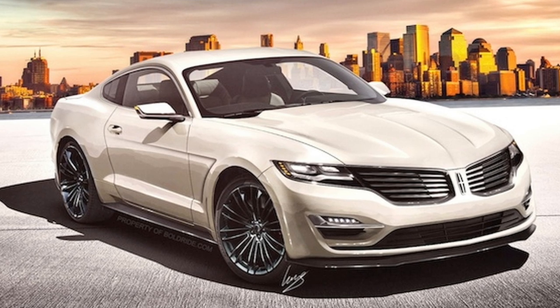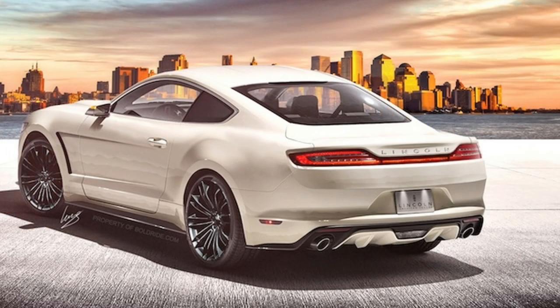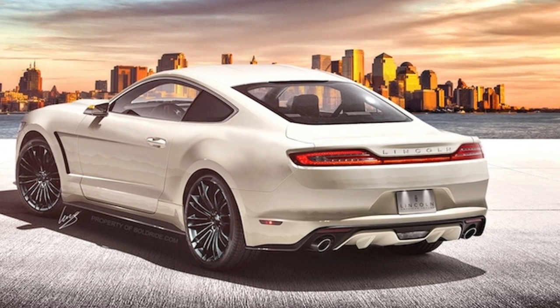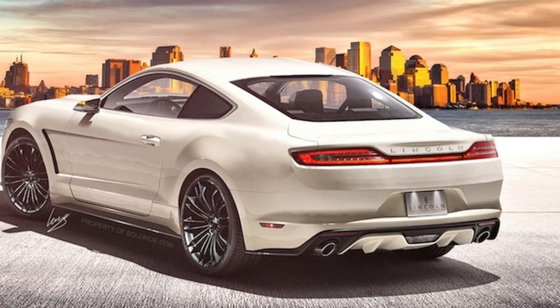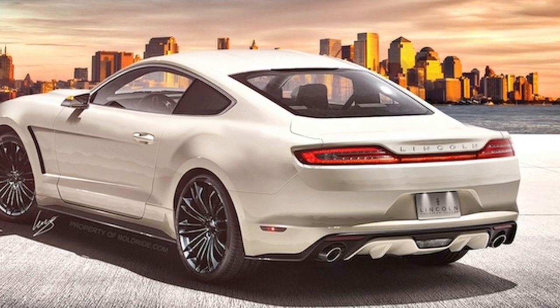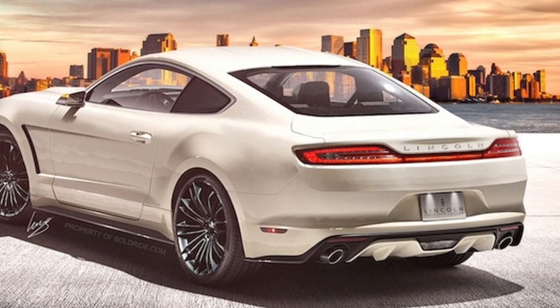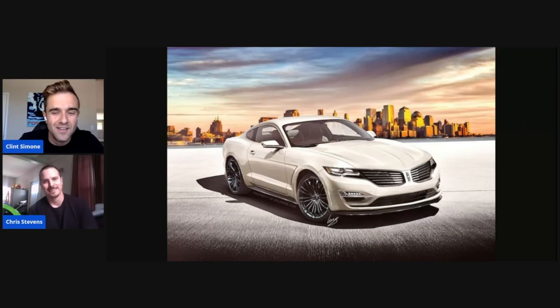When this thing came out, people went crazy over it. Honestly, I could imagine Lincoln — it would be awesome if they did come out with a product that competed with Aston Martin or even the Jaguar F-Type. It would be cool to have a V8 rear-wheel-drive, exotic, more premium product. That's why I think I'd get excited looking at this immediately. I can see why people would say, yeah, I want something fancier than the Mustang — go that route.